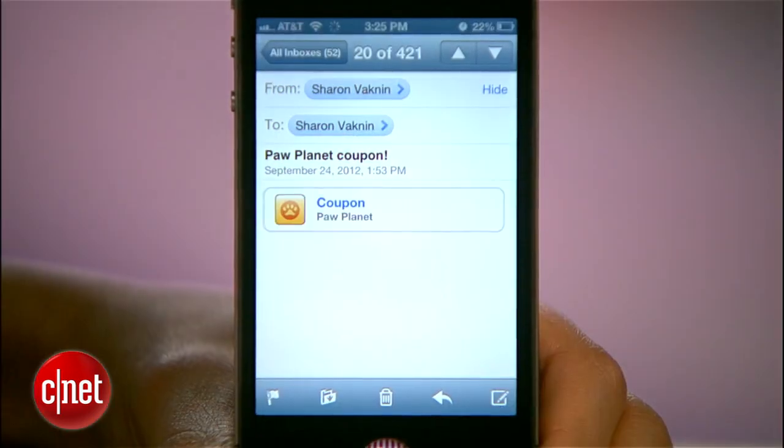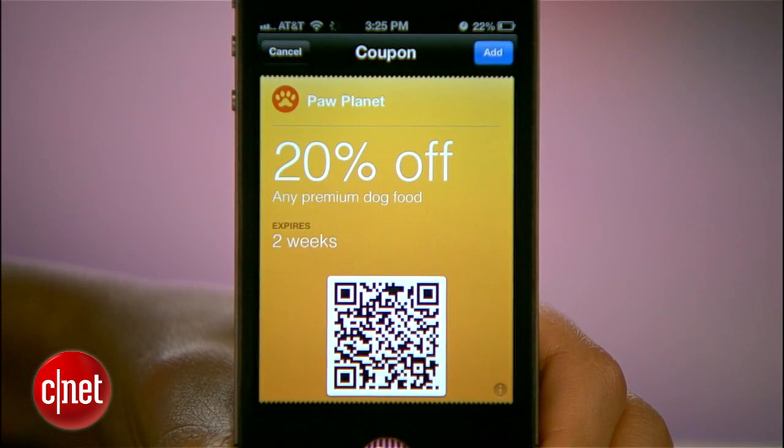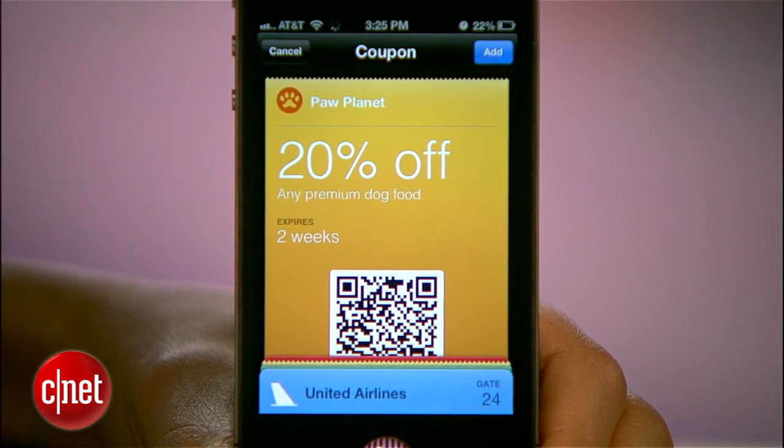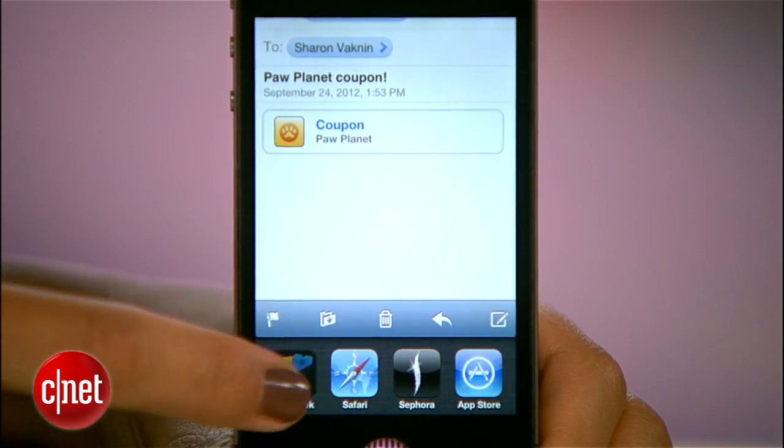Another way to get a pass into Passbook is from an email. In this case, a company might send you a coupon as an attachment. Just tap the attachment, the coupon will appear, and then you can add it to Passbook. And if you see a URL like this in an email or on a web page, it'll work basically the same way.